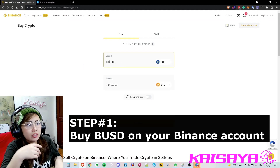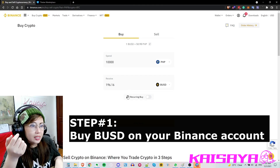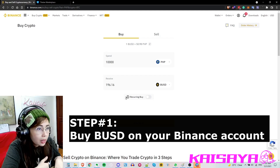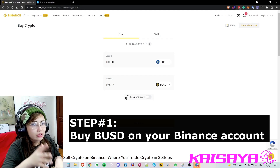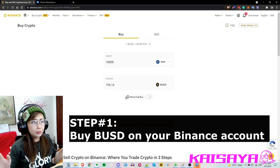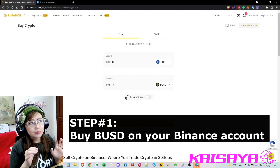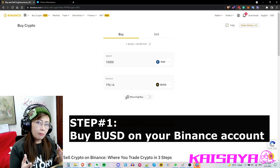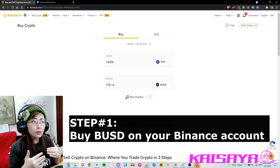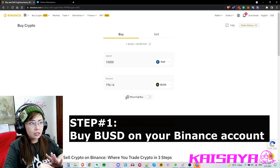In here just input the amount that you wanna spend. Since I'm from the Philippines I'm gonna be spending 10,000 pesos. By the way, there are a lot of ways to buy crypto on Binance. I selected the option to buy from fiat directly from my bank account or prepaid card. There's also an option to buy from GCash and many other ways.